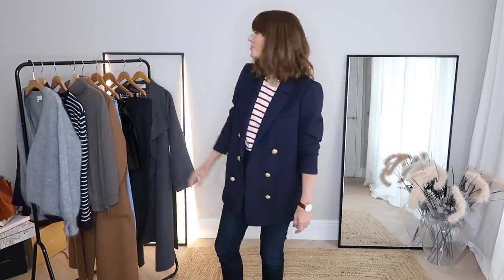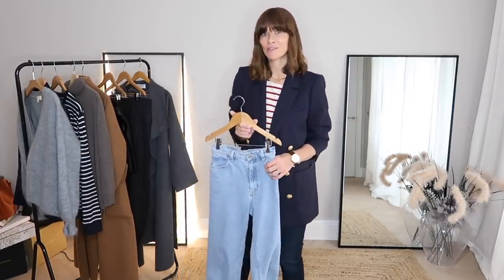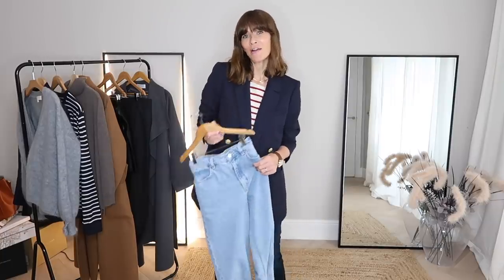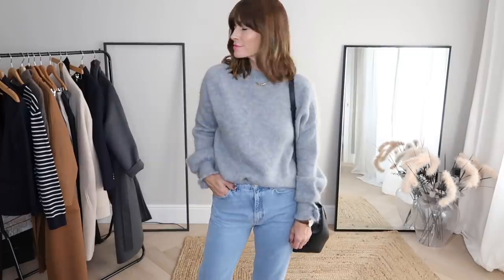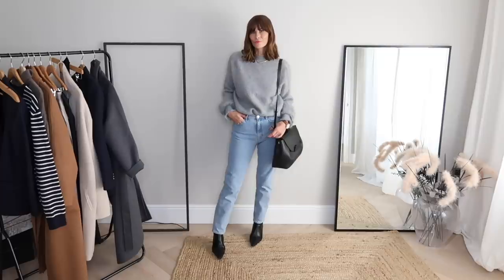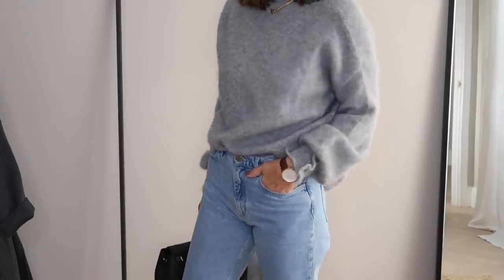Next on my French style rail would be a great fitting pair of jeans. French women love a pair of Levi's 501s, and if you're hunting for some I'd highly recommend the secondhand store in Le Marais, Paris. If you don't have 501s already, stick with something straight and possibly cropped. The idea with jeans is to feel a teeny bit sexy but not overtly so — the more worn in and vintage, the better. Forget what's on trend and go with the shape that suits you best.